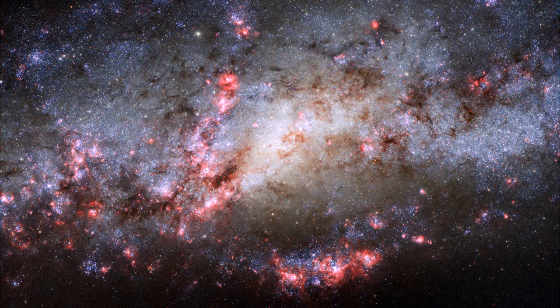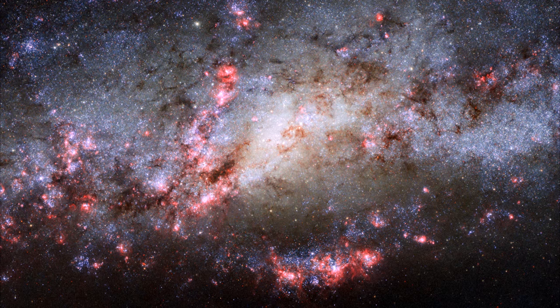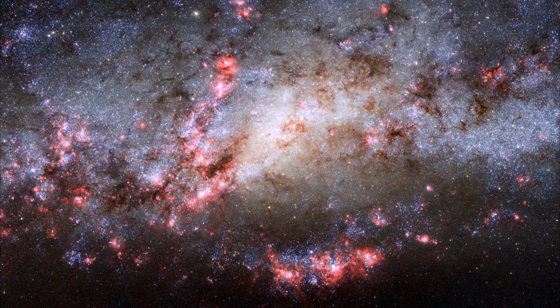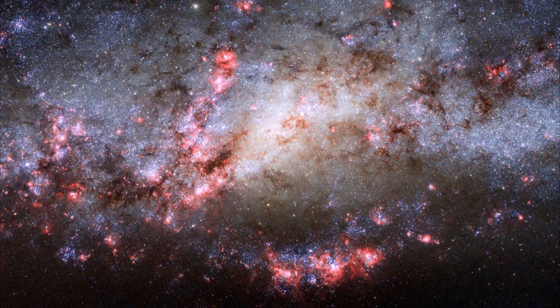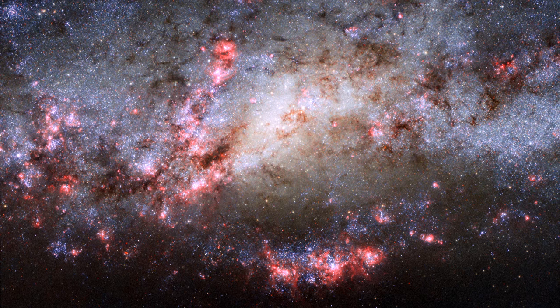The extreme tidal forces of these interactions have determined the shapes and properties of the two galaxies. NGC 4490 was once a barred spiral galaxy, like the Milky Way. But now, virtually no trace of its past spiral structure can be seen from our perspective. The outlying regions have been stretched out, resulting in its nickname, the Cocoon Galaxy.